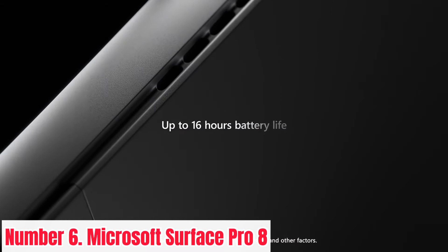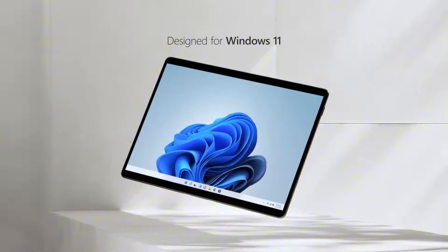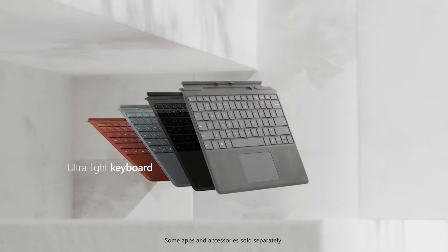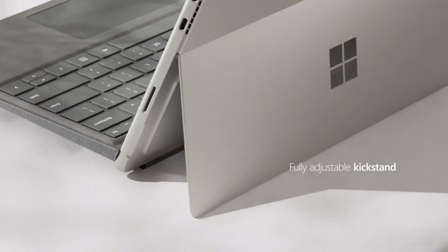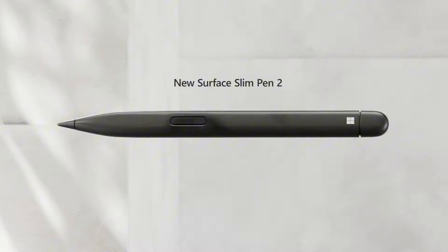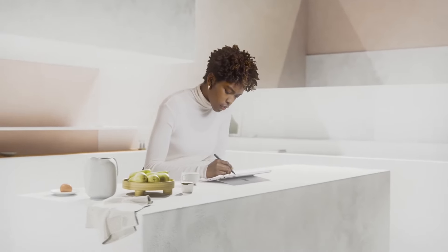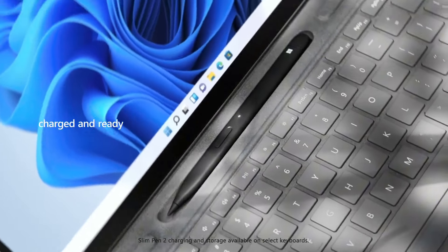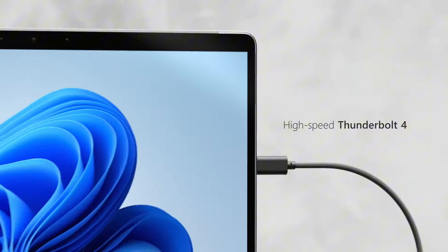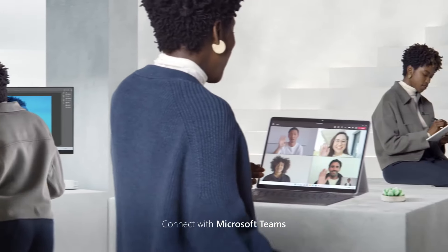Number 6: Microsoft Surface Pro 8. Experience the ultimate in versatility and performance with the Microsoft Surface Pro 8. Crafted to redefine productivity, this cutting-edge device seamlessly blends the power of a laptop with the portability of a tablet. Its sleek design boasts a vibrant 13-inch Pixel display, delivering stunning visuals and precise touch control for unparalleled productivity and creativity. Powered by Intel's latest processors, the Surface Pro 8 ensures lightning-fast performance.